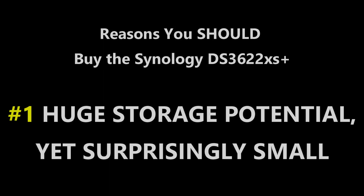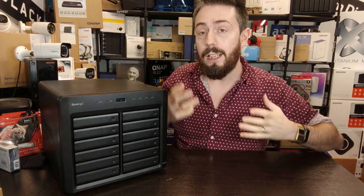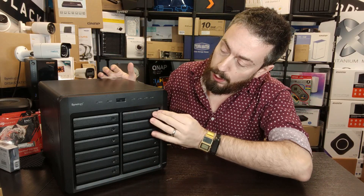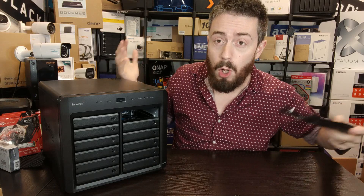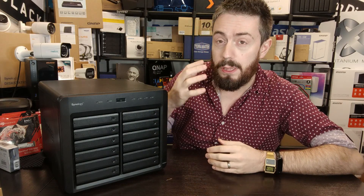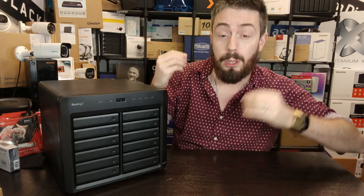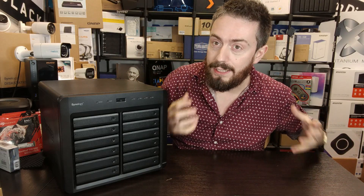Starting with number one: the sheer scale of it. This device manages to be both massive and small at the same time. It's a 12-bay storage device — 12 storage bays all internally — that allow you to install SATA drives, gradually populate it over time, or fill the whole thing out. It's pretty massive, taking up nearly a third of the screen here, but do bear in mind that not only is 12 bays with each bay supporting 18 to 20TB absolutely huge, it's actually surprisingly small in context.